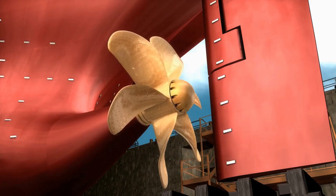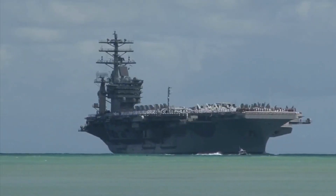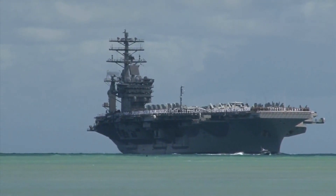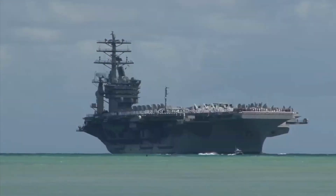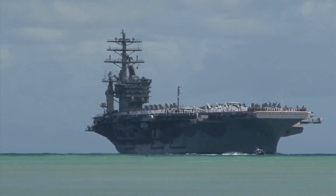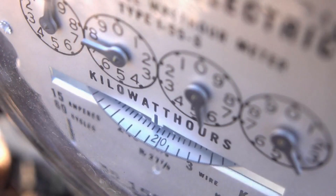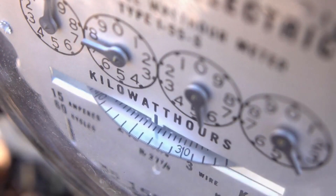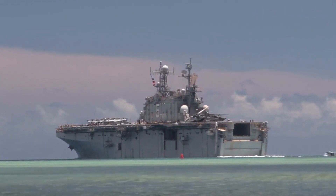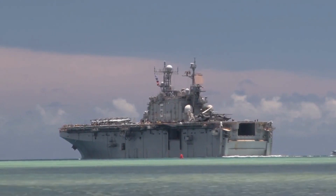The heart of an aircraft carrier is its power plant and propulsion system. The U.S. Navy's supercarriers use two nuclear reactors to generate steam, which drives four propeller shafts that propel the ship at speeds of over 30 knots — 35 miles per hour or 56 kilometers per hour. The steam also powers four turbo generators that produce electricity for the entire ship, enabling carriers to operate for up to 25 years without refueling.